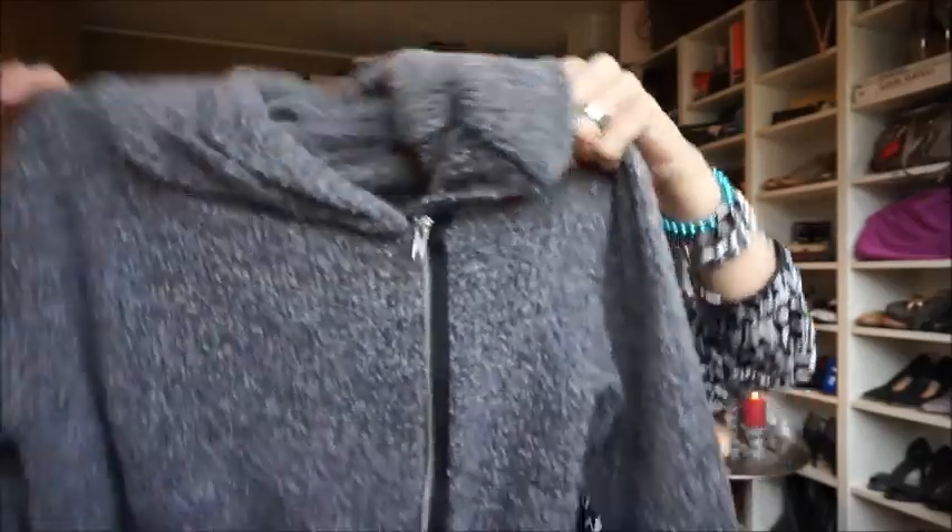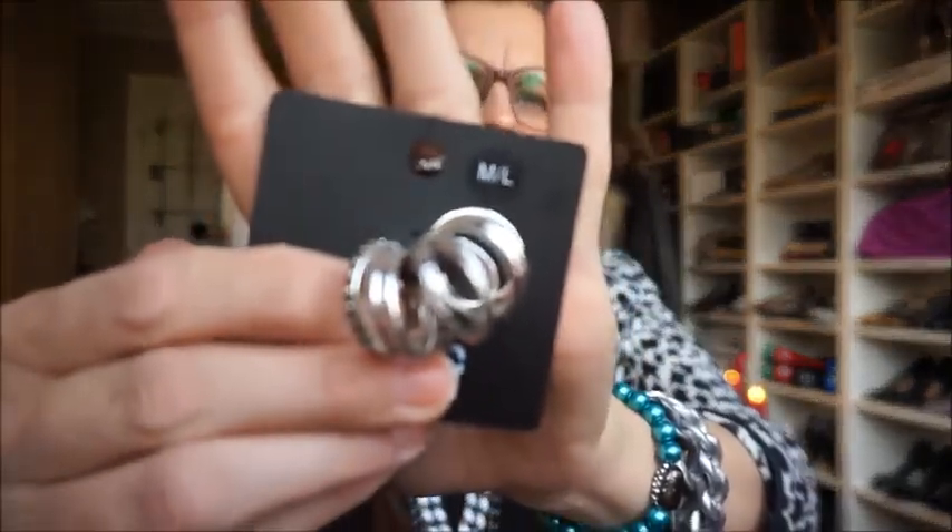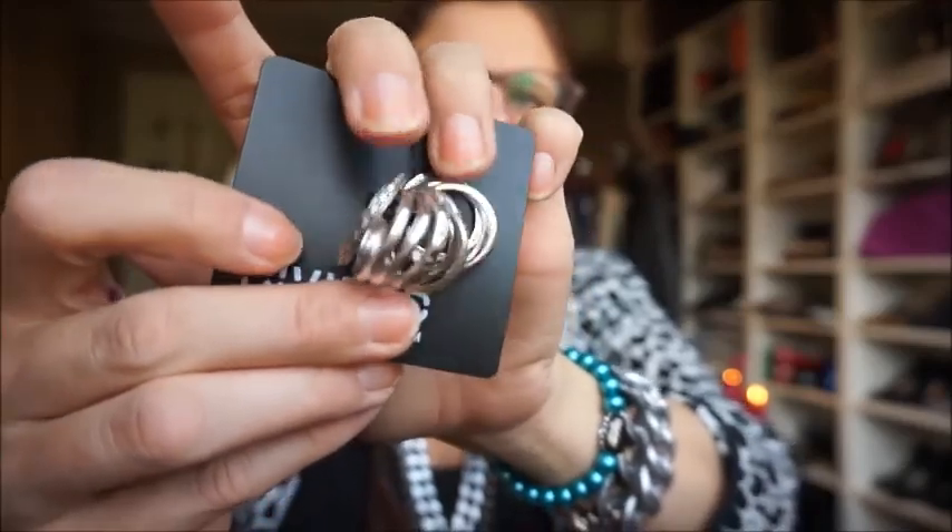This cardigan was about 35 euros and the tank top was about 25, so I think they'll look really lovely together. Next up, I bought just a pack of rings — this was really, really cheap, about 4 euros — lots of different rings.